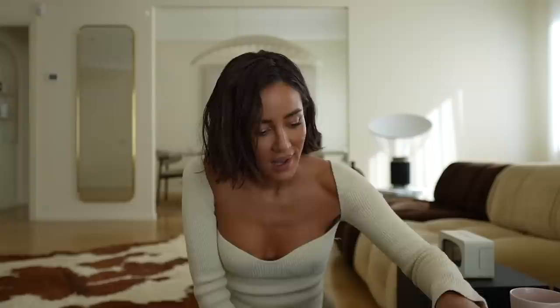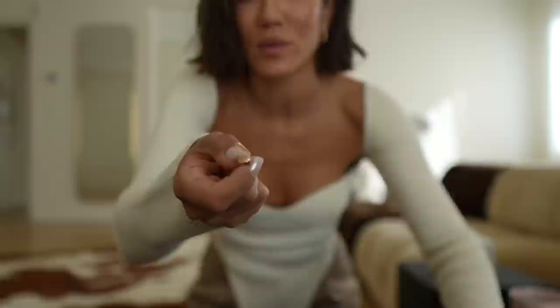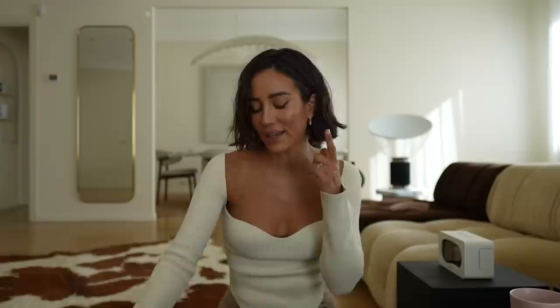Besides the Clash earrings, I also have my Juste un Clou earrings — these are full diamond ones. I prefer my Clash earrings way more than the Juste un Clou earrings. I think it really depends on how your ear is pierced and where they're pointing. They're cute but I prefer Clash by far.